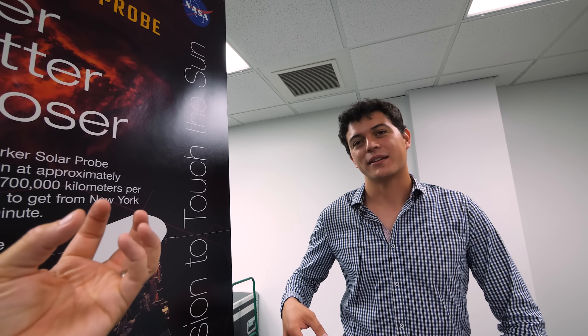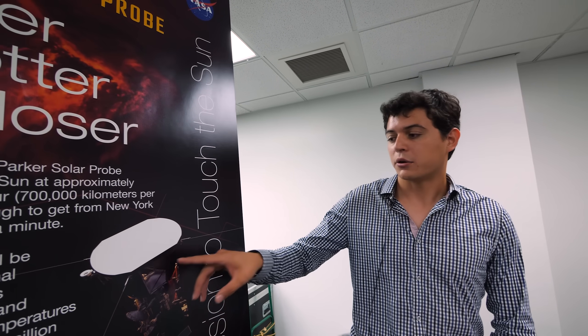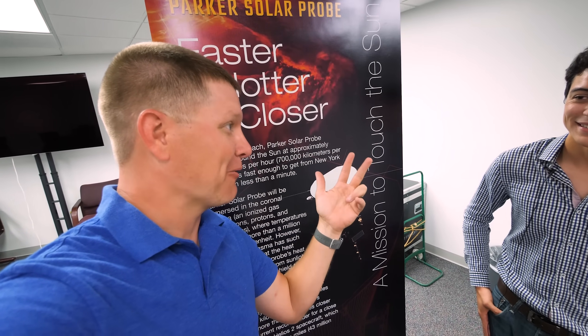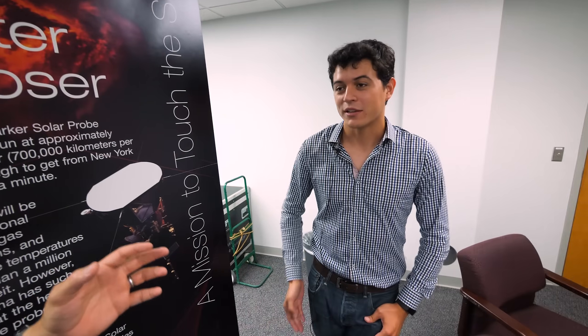So you're the systems guy — I'm the guy that put it all together. When we started this program 10 years ago, there was a lot of technology development. People specialized in just the TPS, just the arrays, just the autonomy. Just like any aerospace system, you have everyone that wants more space, more weight, more power. When I got involved, we were about two years from starting integration and test. We knew what piece parts were coming in, but we had no idea how to put this together.